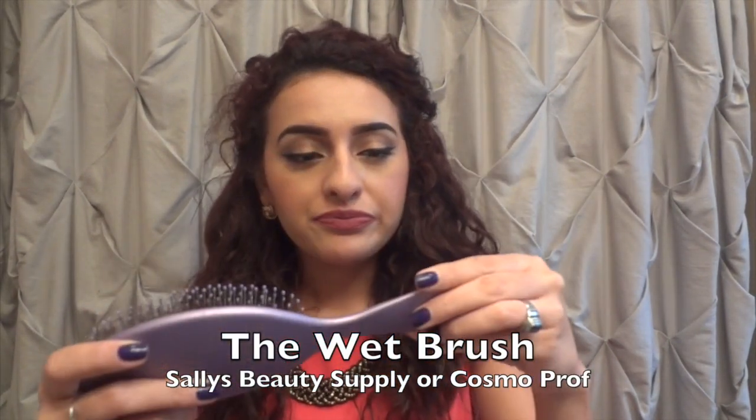Another thing I've been loving is my Wet Brush — it's a brush you use to brush out your hair when it's wet. It's not good for your hair to brush it right out of the shower because your hair stretches when wet, causes breakage, and is very fragile when soaking wet. This detangles super easily. I got mine at Cosmoprof — I think they might sell them at Sally Beauty Supply too. I go between this and a regular wide tooth comb.